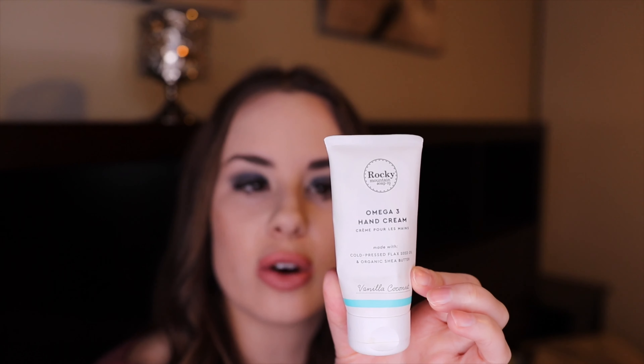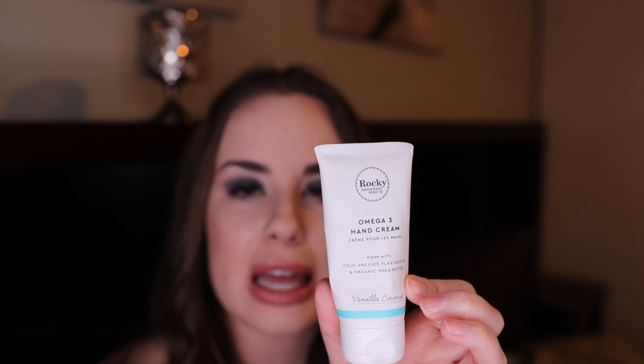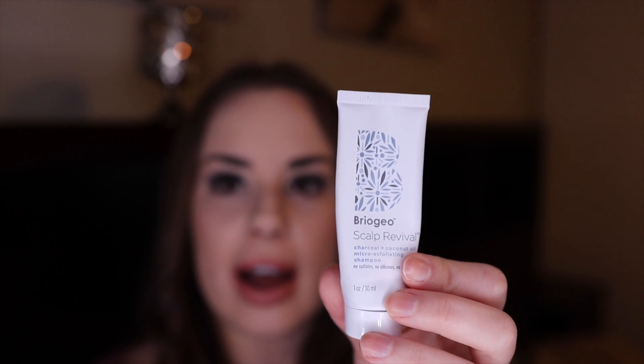Next is the Rocky Mountain Soko Omega-3 Hand Cream — I didn't like this. It's really thick and greasy, doesn't really absorb into my skin, and I use it at nighttime and the next day my skin is just as dry. I wouldn't repurchase that.